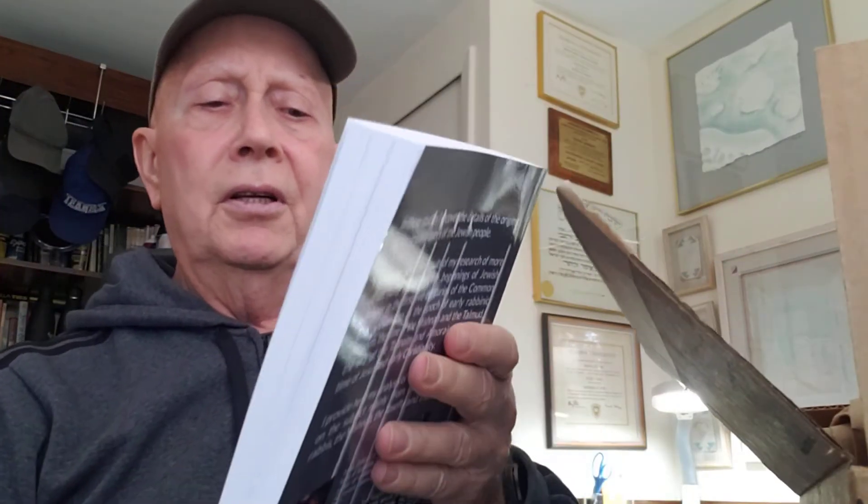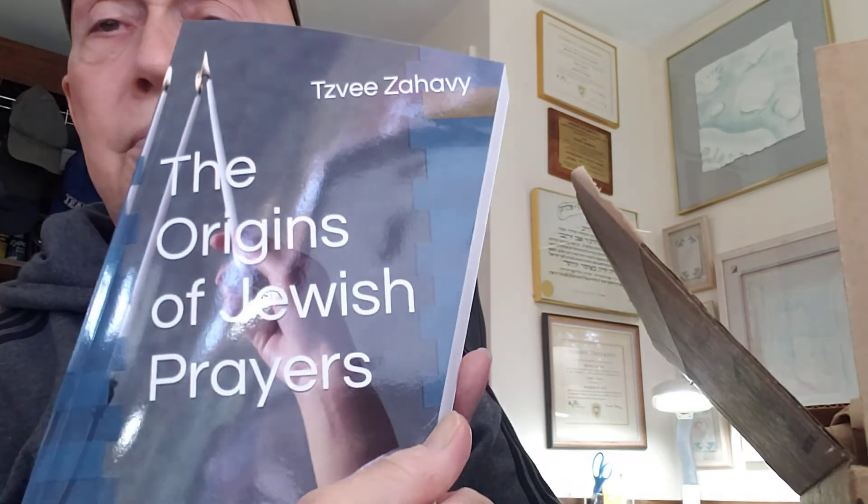It's called The Origins of Jewish Prayers. Wow. It is gorgeous. It is unbelievable. It is incredible.